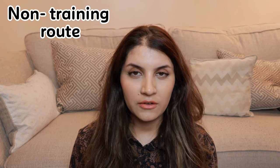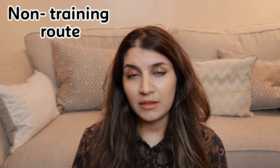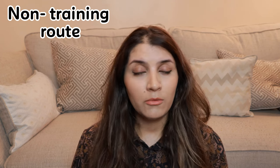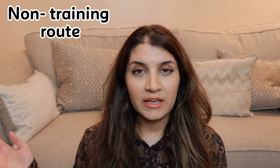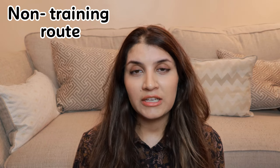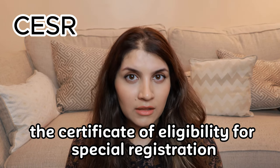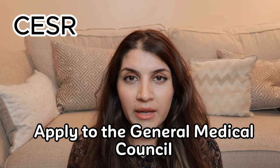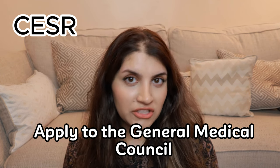The alternative pathway is the non-training route, also known as the CESR route — the Certificate of Eligibility for Specialist Registration. This is a great option if you're unable to get a national training number, are not flexible to move anywhere in the country, or if you've worked abroad in dermatology and wish to transfer your training in the UK. To be eligible, you need a completed undergraduate medical degree from the UK or abroad, and you would apply to the General Medical Council.